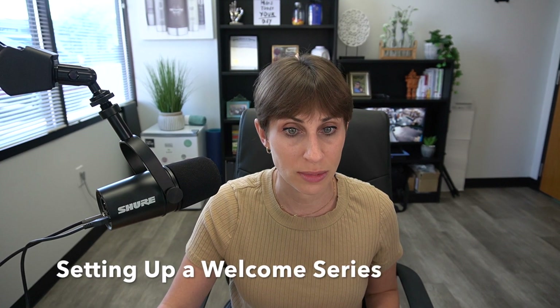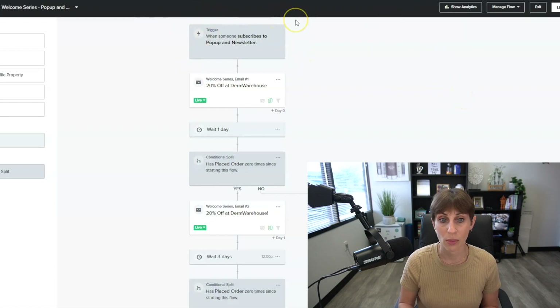The trigger for this email is when someone subscribes to that pop-up or our newsletter at the bottom of our site. The welcome series flow basically gives you whatever offer you're giving with the pop-up. For us, we give a 20% discount and put the discount code on the success screen of the pop-up right away — because even going from homepage to email and back to your website, you may lose people. So we want to give them that code immediately.